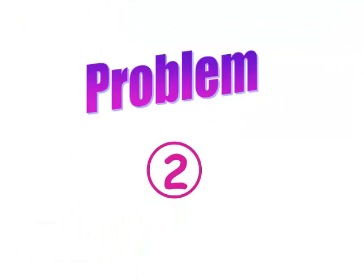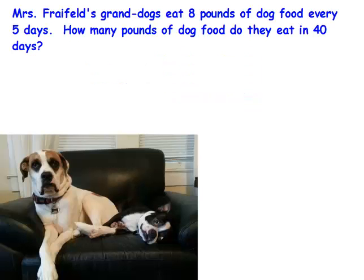Here's problem two. Mrs. Freifeld's grand dogs eat 8 pounds of dog food every 5 days. How many pounds of dog food do they eat in 40 days?